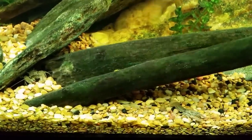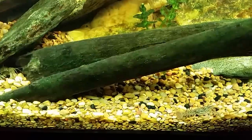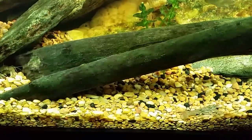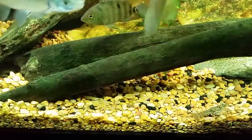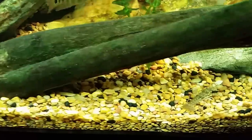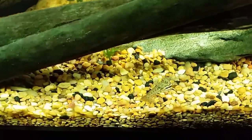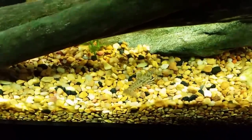Hey everybody, just trying to get a look at some of these little crayfish. If you notice the one in the cave on the far left, he sort of chased this little one out, and then the little one ran up the log. Now you can see this one going back into his house, and this little one has been booted out and is in the wilderness now, having to fend for himself and find a new home.